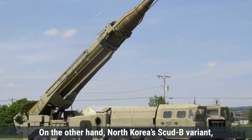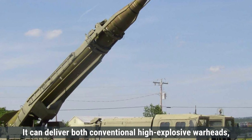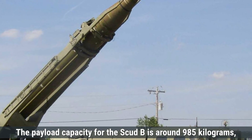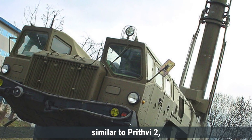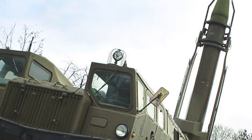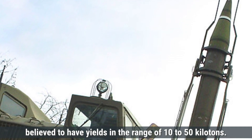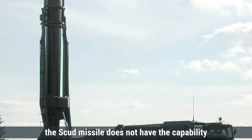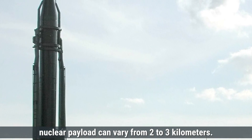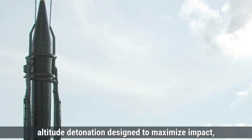On the other hand, North Korea's Scud-B variant can deliver conventional high-explosive warheads, chemical warheads, and nuclear warheads. The payload capacity is around 985 kilograms, similar to Prithvi-2, though some variants like Scud-C may carry slightly heavier payloads up to 200 kilograms more. Nuclear warheads for the Scud series are believed to have yields in the range of 10 to 50 kilotons. Like Prithvi-2, the Scud cannot carry multiple warheads. The destruction radius for a Scud missile carrying a nuclear payload can vary from 2 to 3 kilometers, given larger yield possibilities and high-altitude detonation.